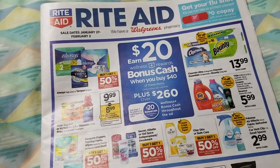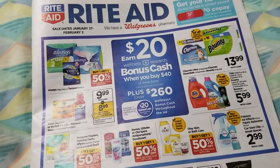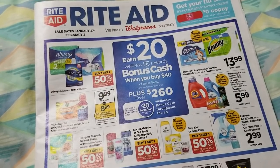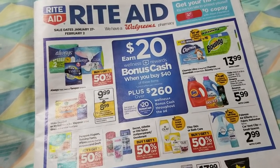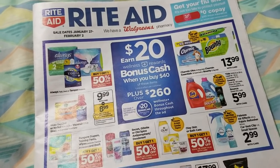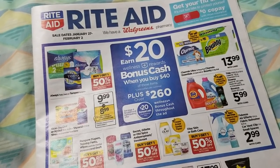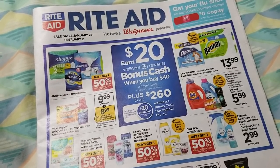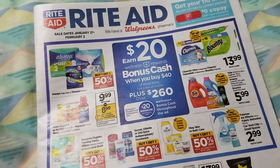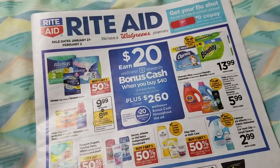This ad starts the new February monthly deals. I didn't see anything in here that specifically said it was a monthly deal, so I'm not sure if any of these are monthly. Some are typically monthly deals when they do the offer. We'll have to see when they put the tags up on Sunday. Because there are new monthly deals starting, there's always a potential for other deals happening that I don't know about yet.